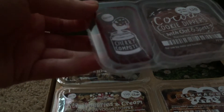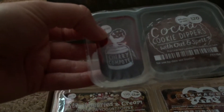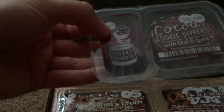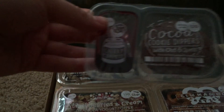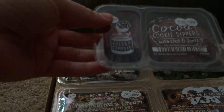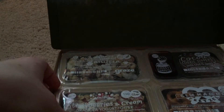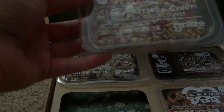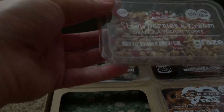The cocoa cookie dippers with oat and spelt come with a cherry compote. This one I have had before. Originally I was reluctant to try it — it's not typically something I would go for — but I had it before and it's actually really good.